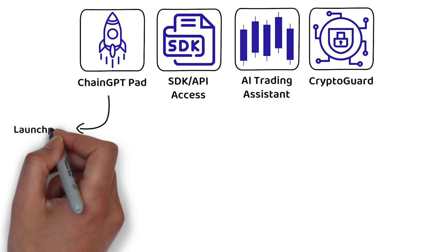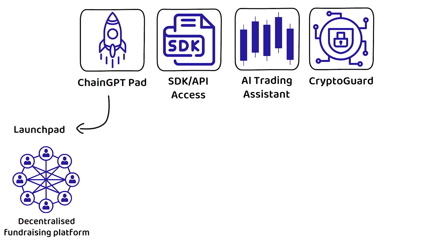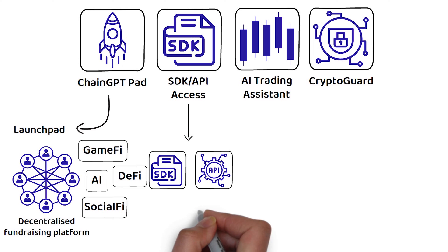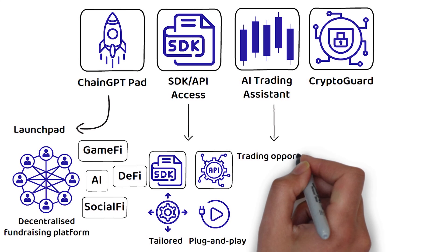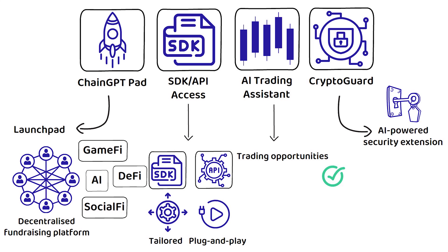ChainGPT Pad is similar to Binance Launchpad and can be described as a decentralized fundraising platform incubating and launching the next generation of GameFi, AI, DeFi, and SocialFi projects. The SDK and API access reflects the openness around their intellectual properties — whether a company is looking for a plug-and-play solution via the API or a more tailored approach using the SDK, ChainGPT aims to ensure that businesses of all sizes can benefit. There is also an AI trading assistant that helps identify trading opportunities. Lastly, CryptoGuard is an AI-powered security extension that offers collaborative anti-fraud tools, phishing site blockers, and real-time scans.